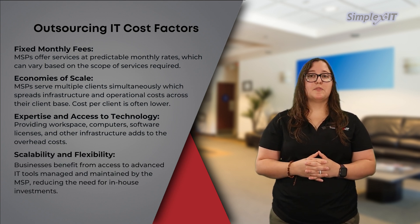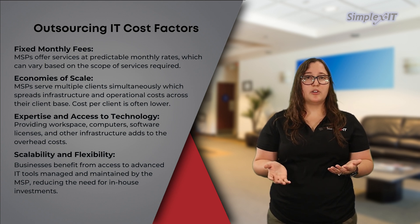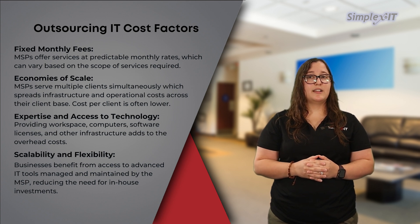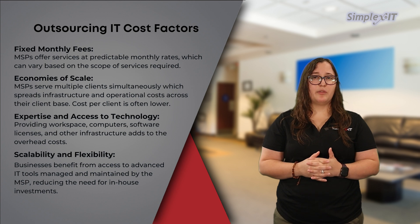Scalability and flexibility: MSPs offer solutions that can adjust to the evolving needs of businesses, whether scaling up during growth phases or scaling down during lean periods. This flexibility allows businesses to access additional IT resources or expertise as needed, without the overhead costs associated with hiring and training new staff.